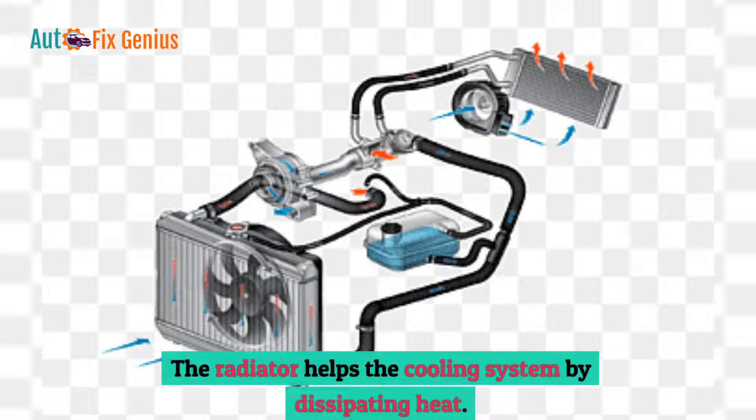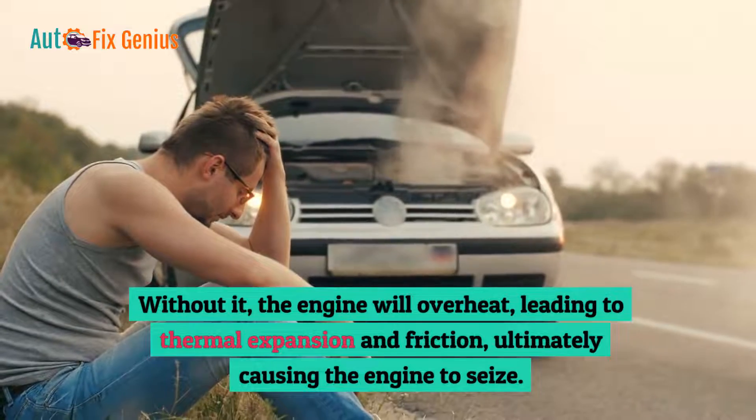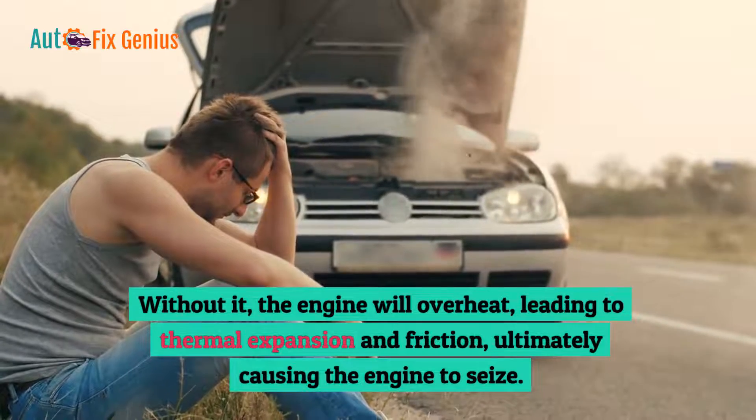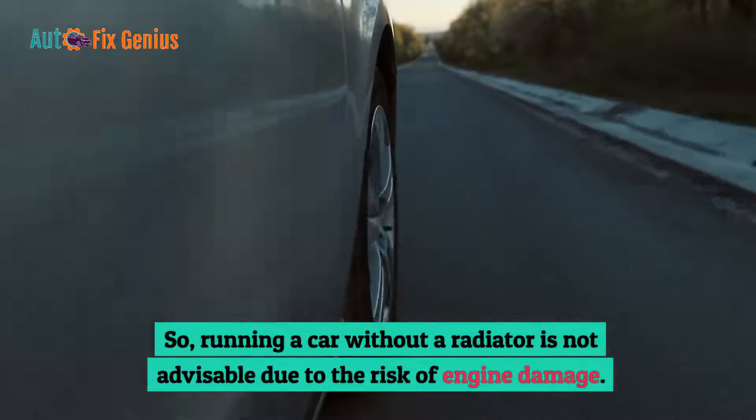The radiator helps the cooling system by dissipating heat. Without it, the engine will overheat, leading to thermal expansion and friction, ultimately causing the engine to seize. So, running a car without a radiator is not advisable due to the risk of engine damage.